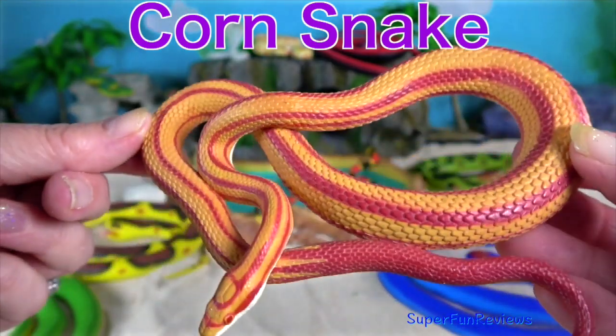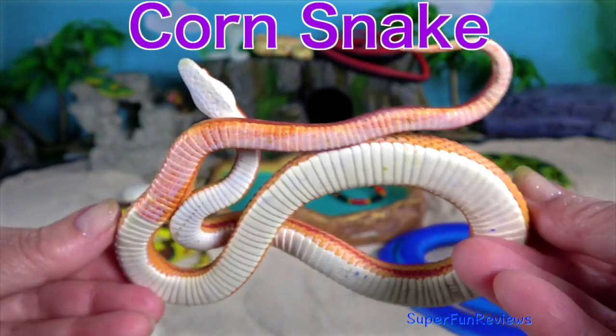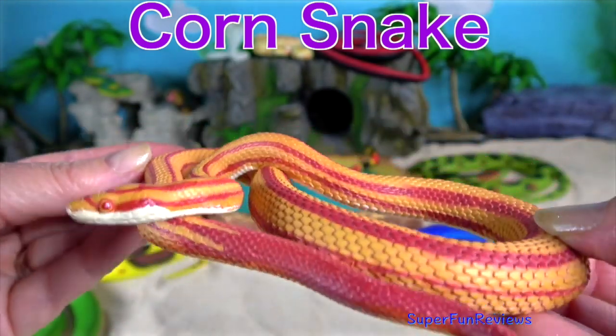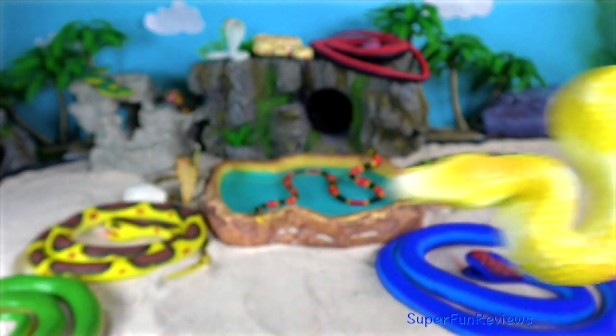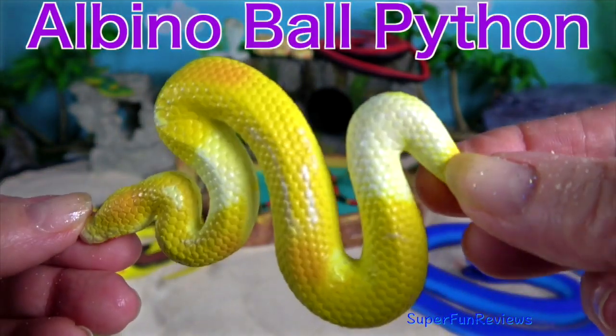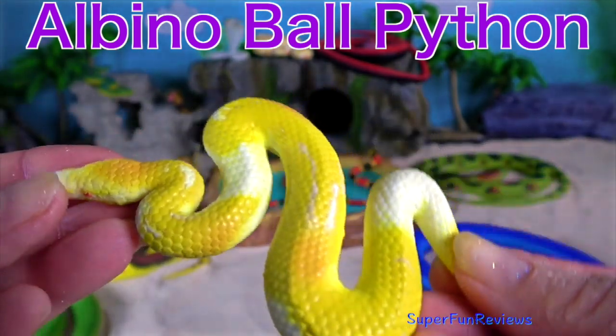The corn snake is a North American species of rat snake that subdues its small prey by constriction. They are popular as pet snakes. Albino ball python — it is a python species found in sub-Saharan Africa.